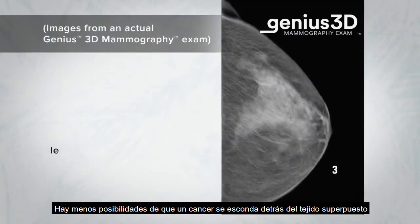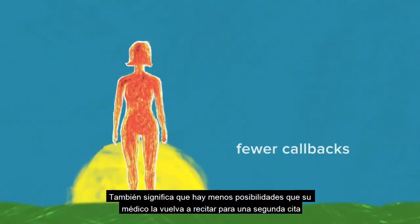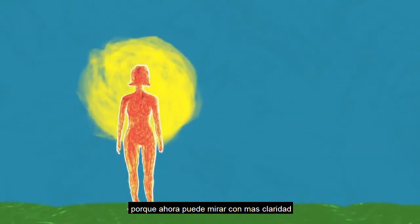There's less chance for a cancer to hide behind overlapping tissue. It also means there is less chance your doctor will call you back for a second look, because they can see more clearly now.